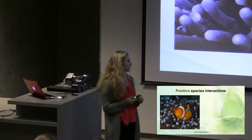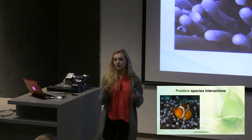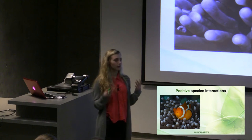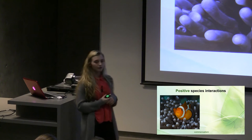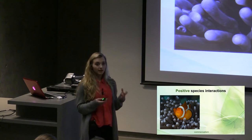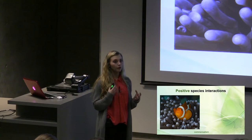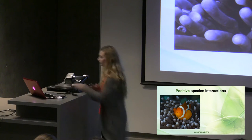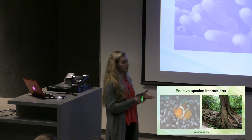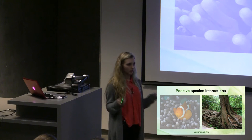Another type of positive species interaction is commensalism. This is when one species benefits but the other species isn't benefited or hurt, so they're pretty neutral. This example here is of a clownfish and an anemone. The clownfish lives in the anemone and doesn't get stung because it gently rubs its body on the tentacles of the anemone until it makes a mucus around its body that makes it immune to the stinging. In this way the clownfish can live in the anemone but the anemone is not harmed or benefited. Here we have another plant example: a tree taking the nutrients of a dead tree, so it's being helped but the dead tree is dead so it doesn't matter.